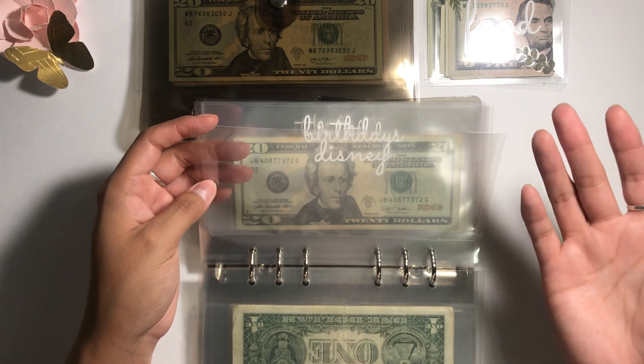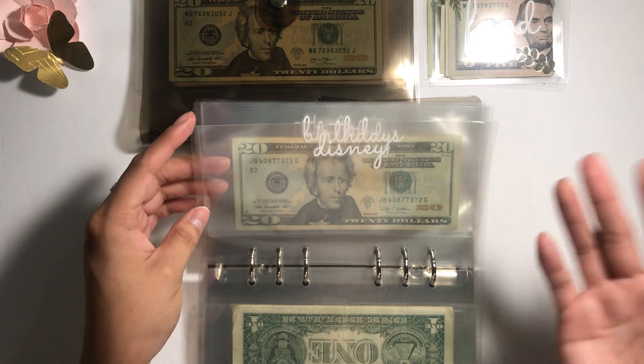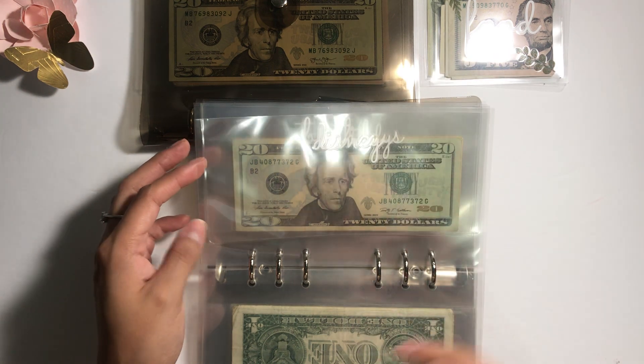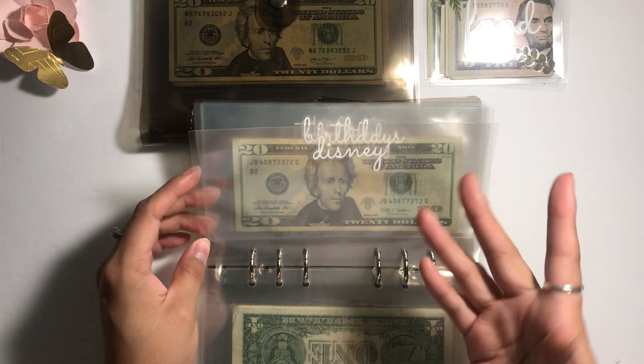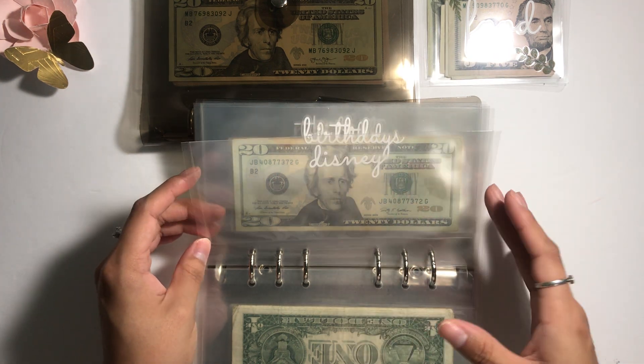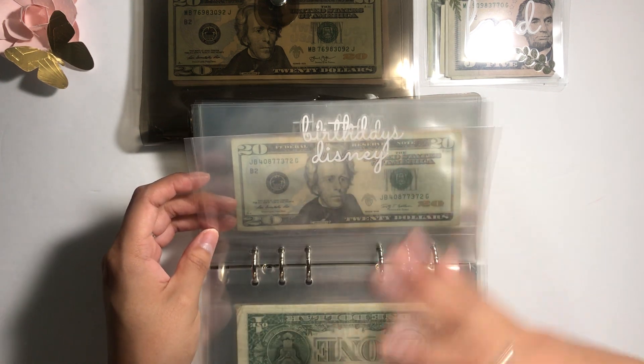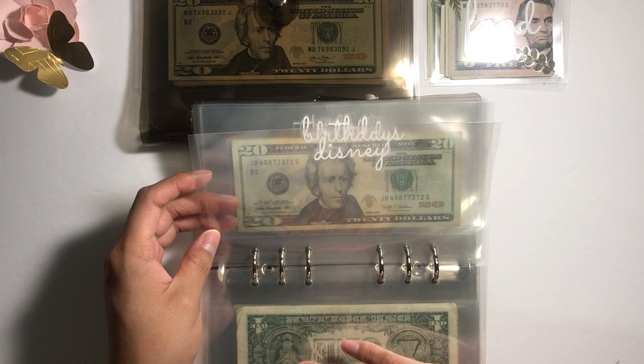This is my Disney envelope — many of you know, and if you're new, thank you for coming. I'm actually going on vacation next year, probably end of February or beginning of March. I'm super excited, and this is also a top priority, that's why it's so close to the other priority envelopes.